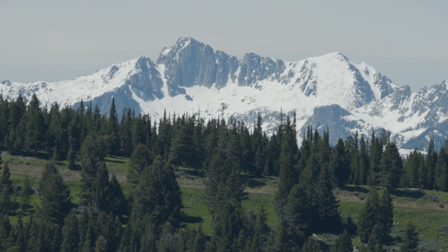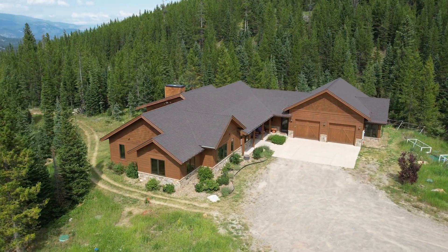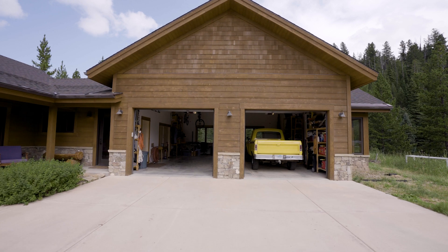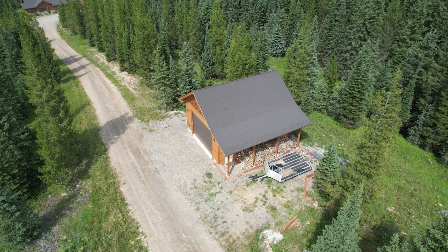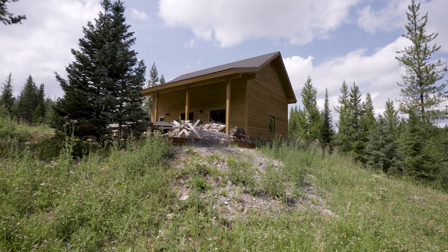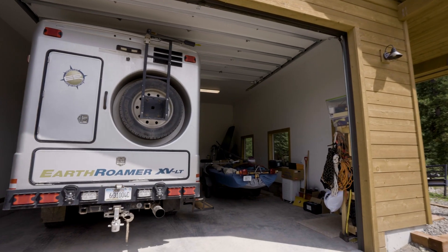The attached 896-square-foot two-car garage comes with a dedicated wood shop and greenhouse, perfect for hobbyists and gardeners alike. A detached heated 672-square-foot RV garage with covered storage ensures ample space for all your recreational vehicles.